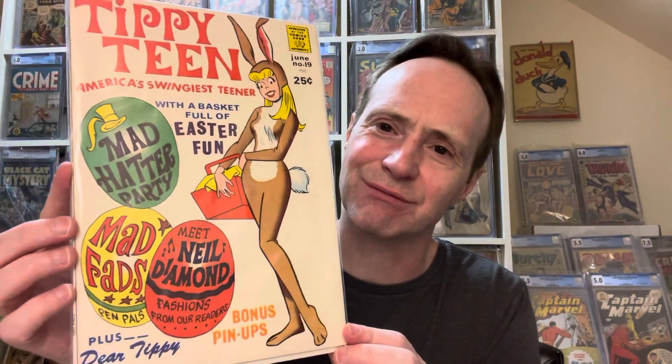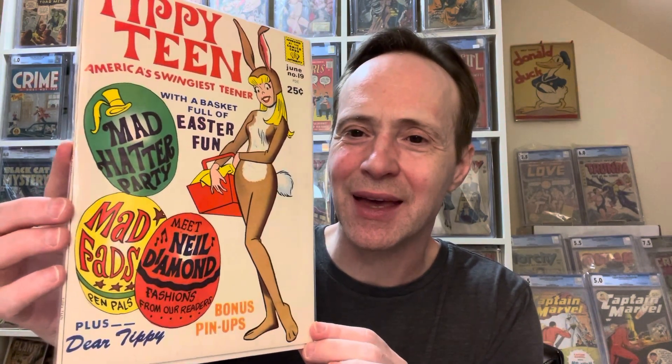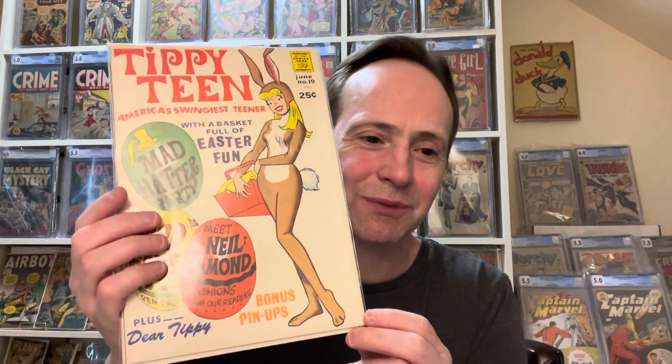My friend Joe was showing this book during my cover challenge for Easter covers — egg covers, bunny covers. This is 'Tippy Teen' number 19, and it's just a really great bunny cover. Tippy Teen is a cute girl series and this is a nice egg and bunny cover. It even has bonus pinups. You'll probably see this in a future Easter-related cover challenge — just have to wait a year for the next Easter.